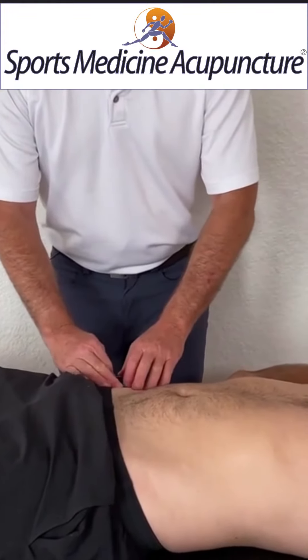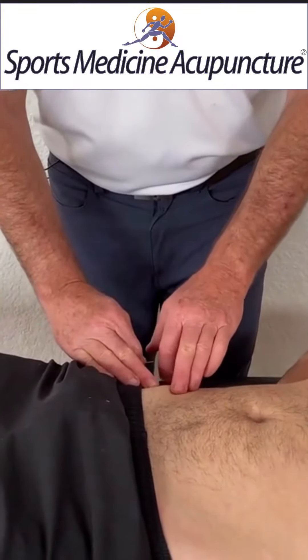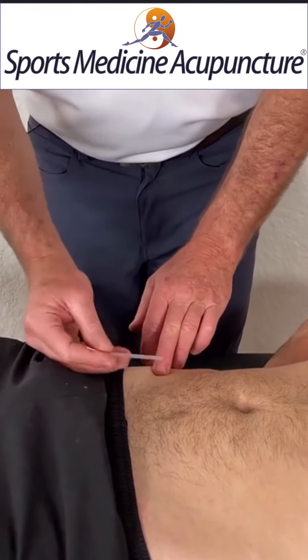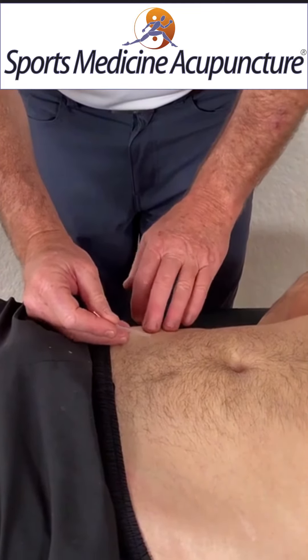GB27 — we find the high point of the ASIS. We fall right off. I'm going to insert the needle just about three quarters of an inch away from the ASIS.